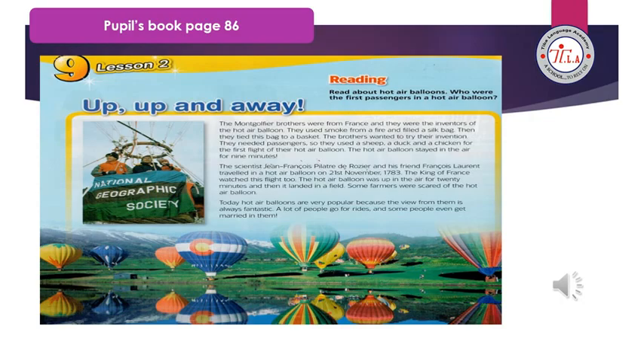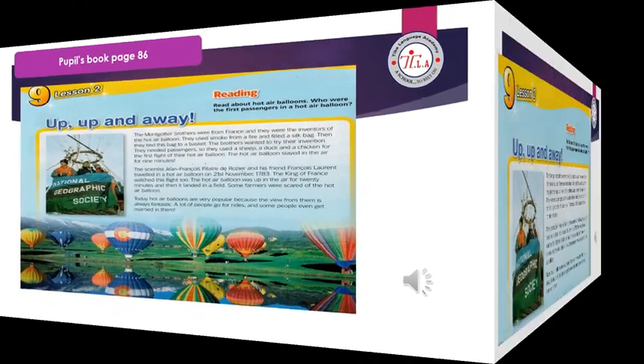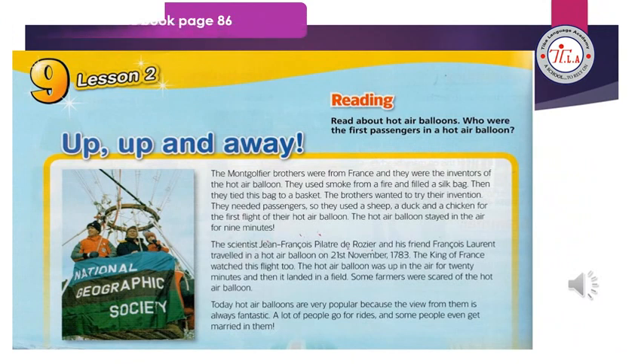Up, up and away. The Montgolfier brothers were from France and they were the inventors of the hot air balloon. They used smoke from a fire and filled a silk bag.